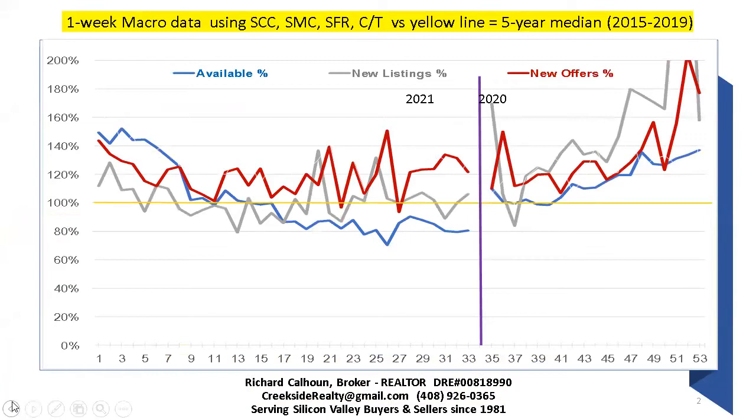This is the first key indicator. We're looking at inventory — available listings — and that's the supply side of the economy. A subset of the supply side is the number of new listings, which is just what's come on in the past week. Then we get into the demand side, which is the number of offers in the past week. What we're comparing it to is the five-year median: 2015 through 2019, the last five years before COVID, which were all five good years.